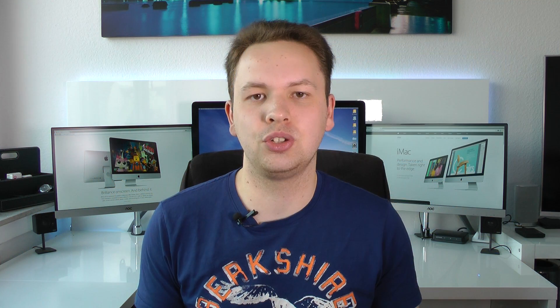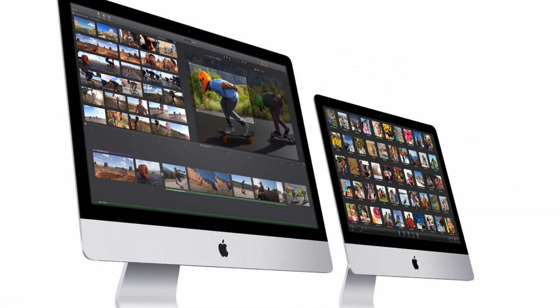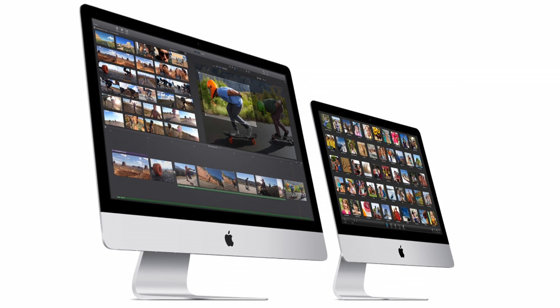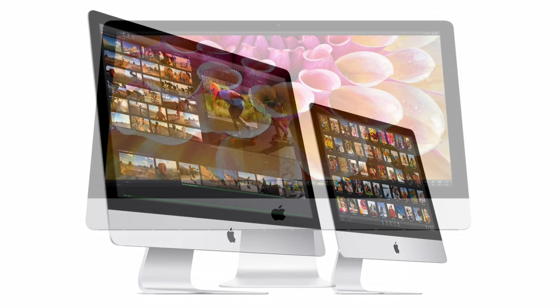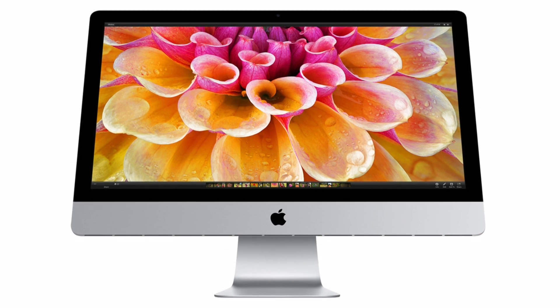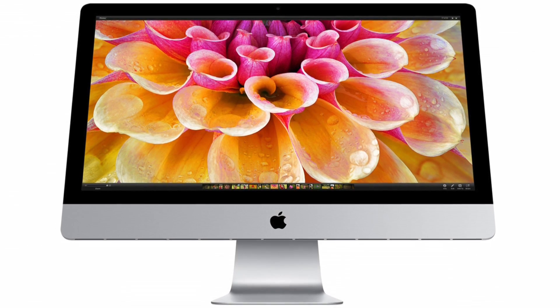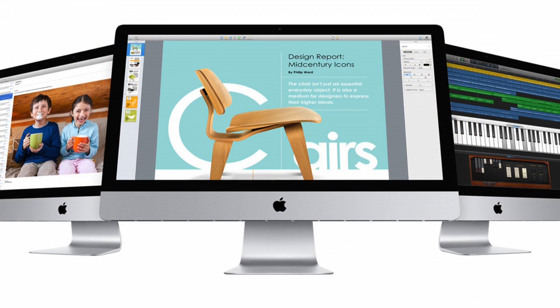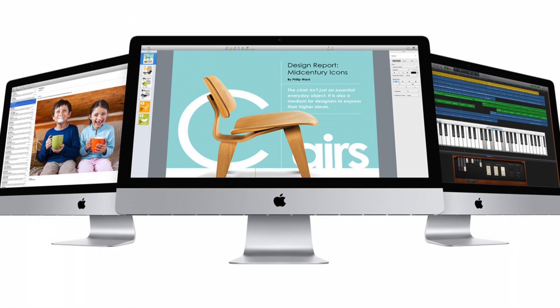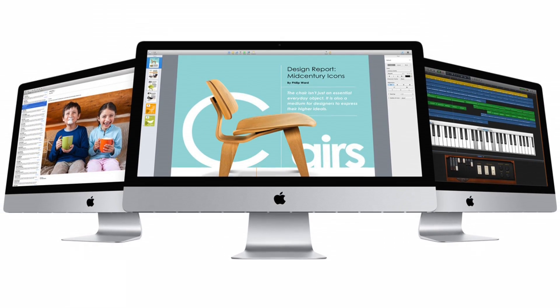Now we get to the new iMacs. Currently the 21-inch iMac has only a resolution of 1920 by 1080 — full HD — which is also the same resolution found on the iPhone 6 Plus, showing how outdated it is. The 27-inch iMac has a resolution of 2560 by 1440, also called 2K, which is a decent resolution but not great by today's standards, especially considering the screen size.